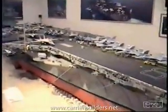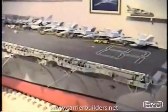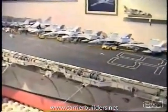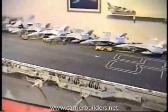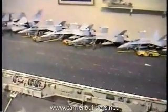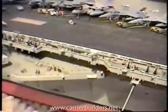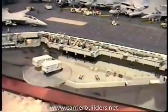The model is 16 feet long, 4 feet wide, and 5 feet tall at its tallest point. It is fully detailed and displays the ship as it was present in 1989 with Air Wing 11 aboard.